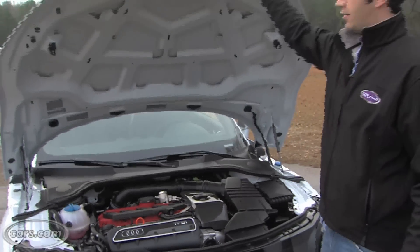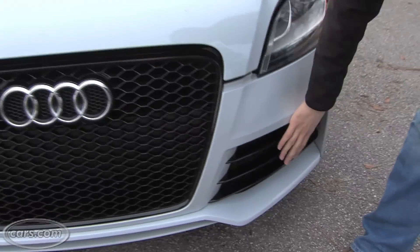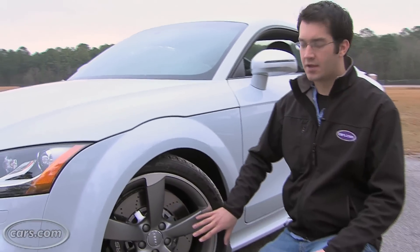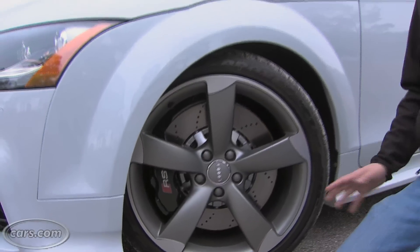The other parts of the RS package are fairly subtle. On the outside, there's a new grille that's black and also larger openings up front. The wheels on the RS are 19-inches with a matte gray finish. Behind the wheels are upgraded brakes — 14.6-inch front brakes, which are massive.